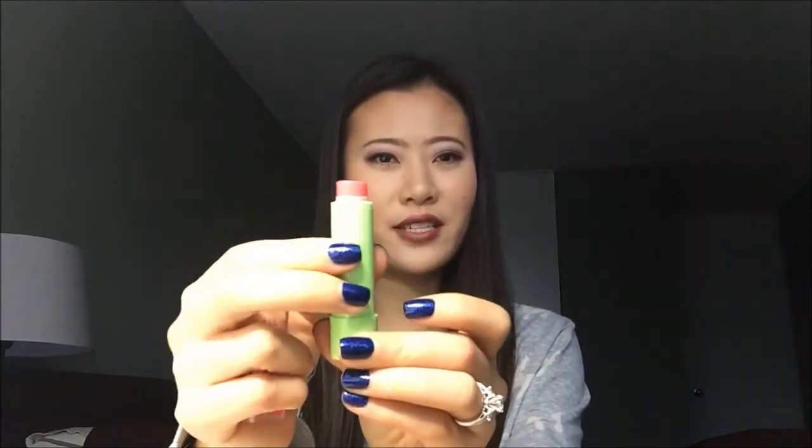I only added two lip products into this project. The first one is Maybelline Baby Lips in the color Madeline Mania. I don't have much of this left — it's rolled up all the way — and I only use it morning and night as a lip balm. So I think I can finish this maybe in a month or two.